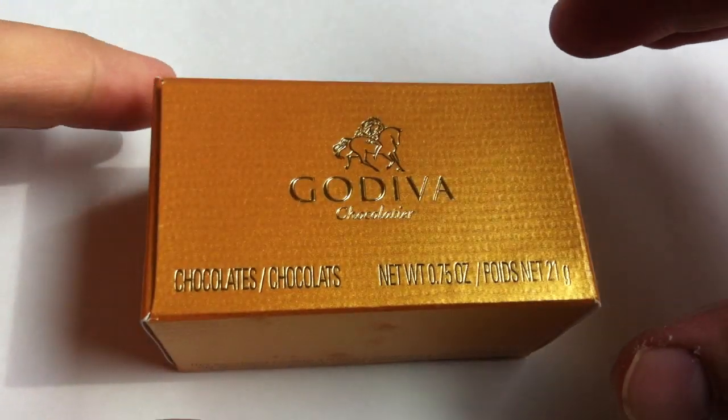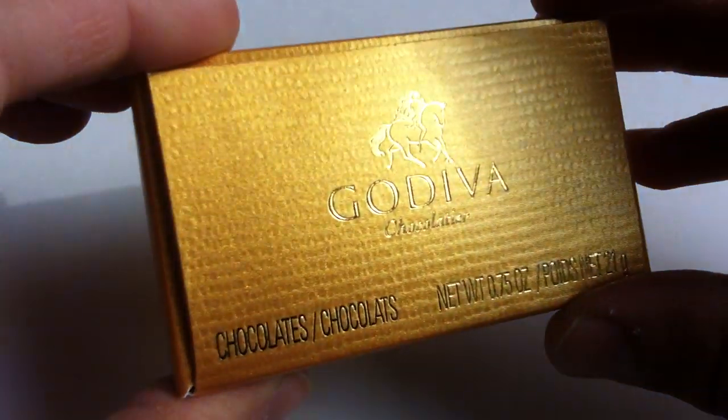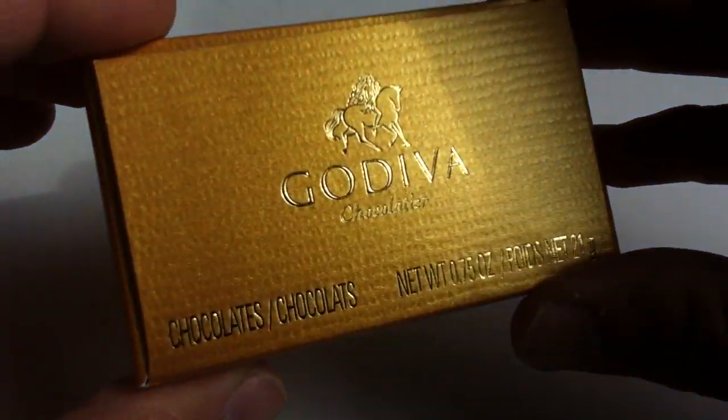So that's what we're looking at with this Godiva box of chocolates. Just one tiny little box — it's five bucks for this box. But Godiva, it's an interesting company. They're from Belgium, started in Brussels in the 1920s.